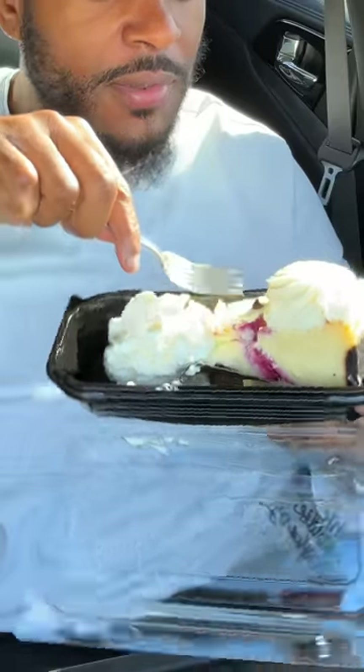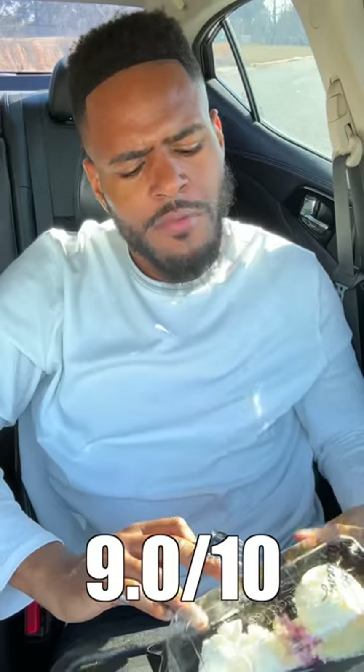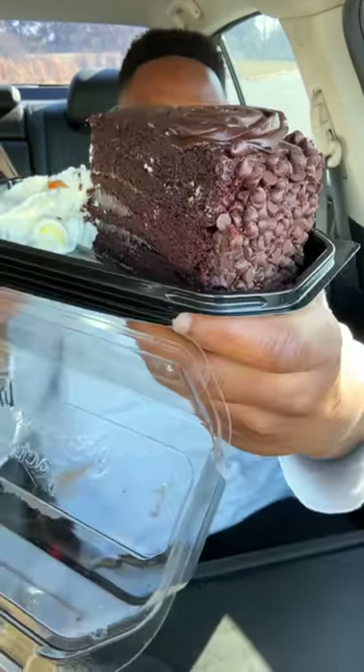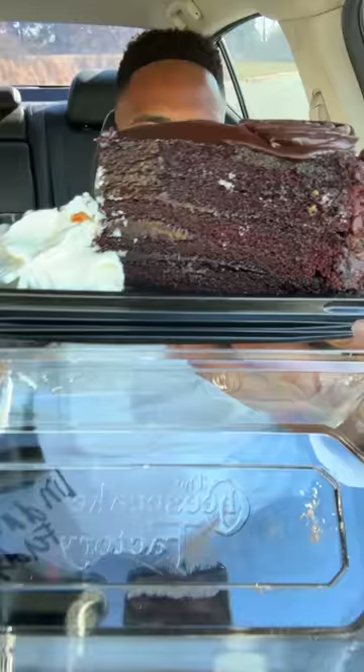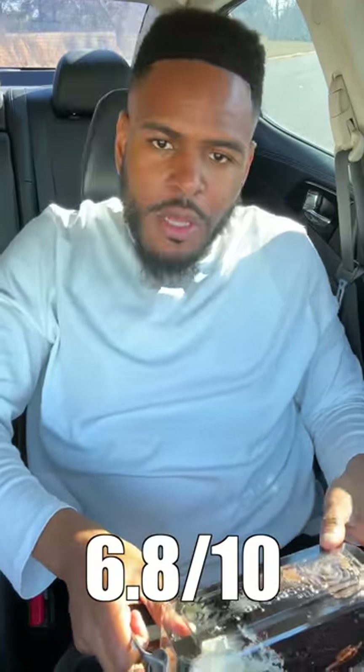This is white chocolate raspberry. Did somebody take a bite out of my cheesecake? I see why — this is really good. It's basically the original cheesecake with raspberry swirls. That's the one. This is Linda's fudge. Just look at that — it's too much. But it ain't that bad. It looks like about 10 layers of chocolate cake and the top is fudge frosting. It's not as bad as I thought it was going to be.